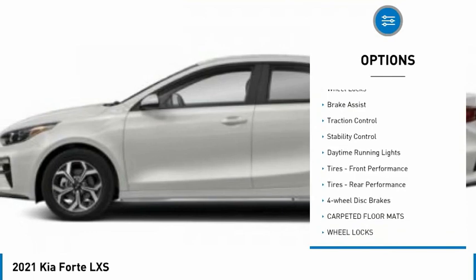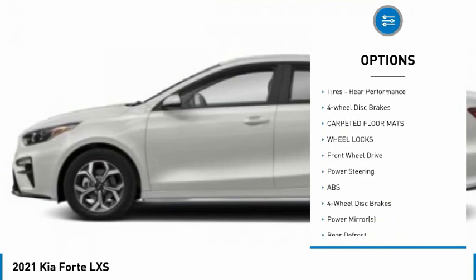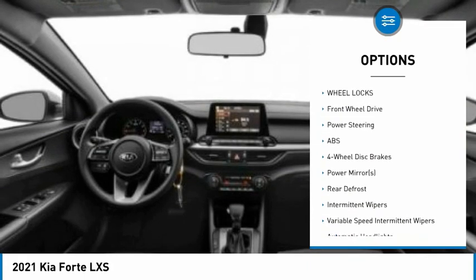Tire pressure monitor, aluminum wheels, wheel locks, brake assist, traction control, stability control, daytime running lights.